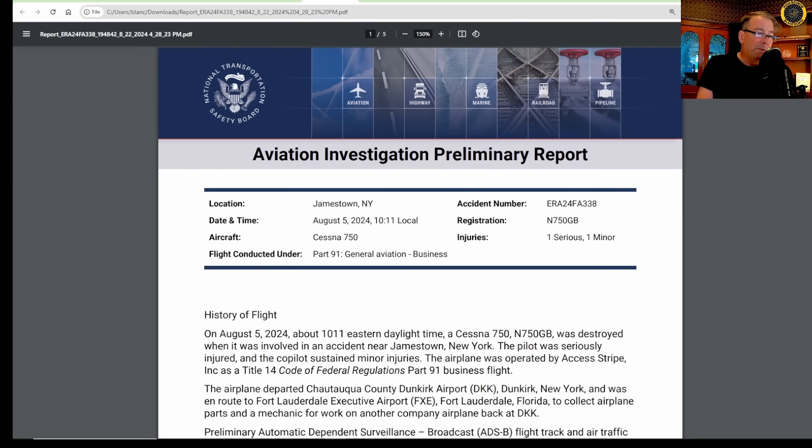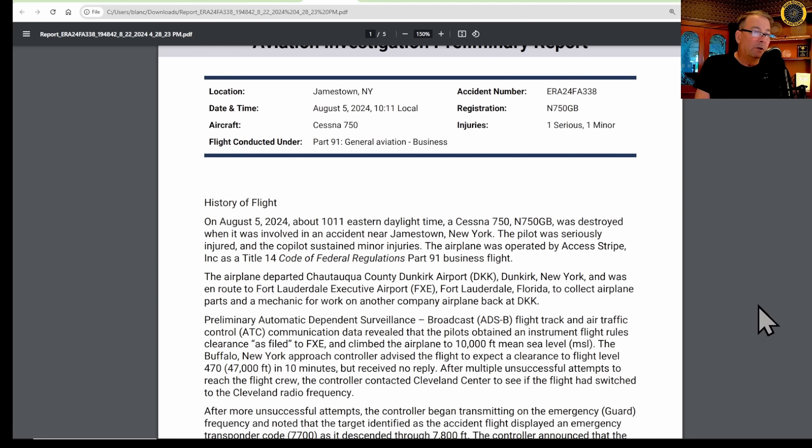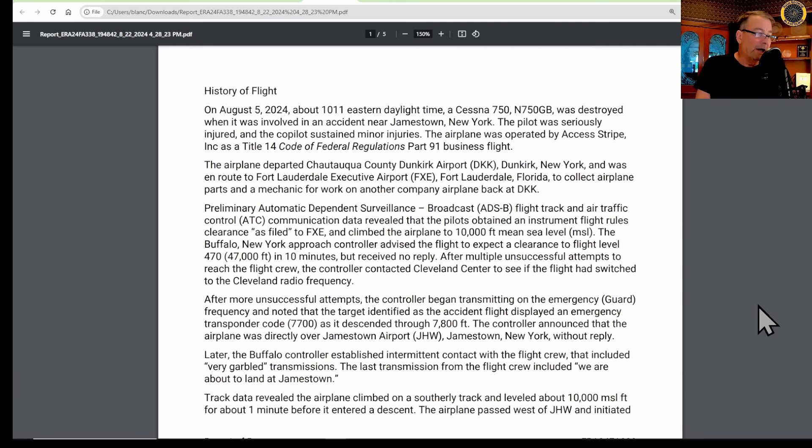Here's the NTSB preliminary report from 5 August. The Cessna 750, November 750 Gulf Bravo — one serious injury, one minor injury, FAR Part 91.